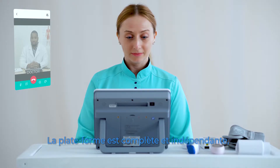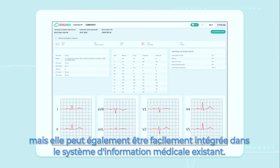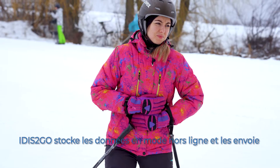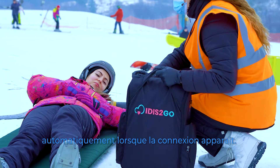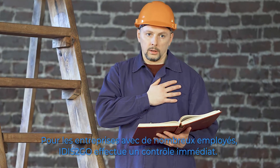The platform is complete and independent with interfaces for nurses and remote doctors, but can also easily be integrated into existing medical information systems. Even in remote areas with lack of internet connection, IDIS2GO stores data in offline mode and sends it automatically when a connection appears. For companies with many employees, IDIS2GO makes on-time immediate checkups.